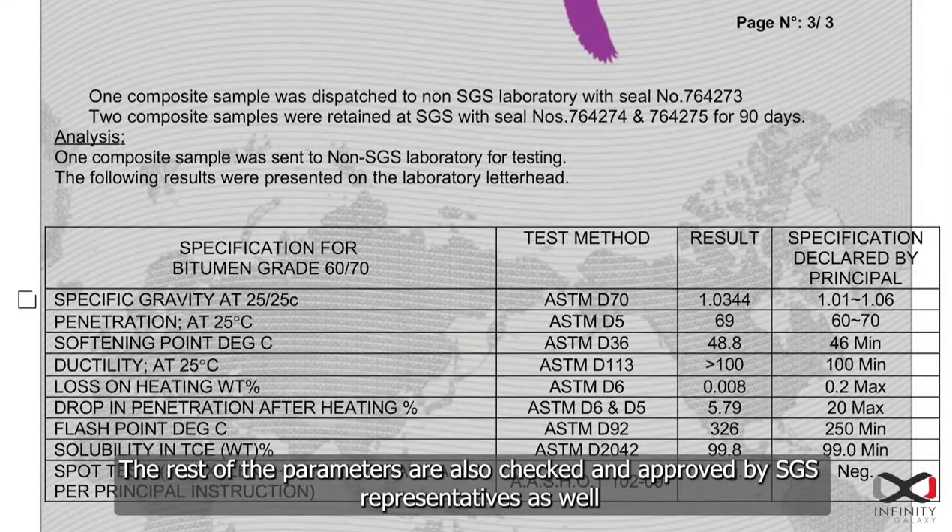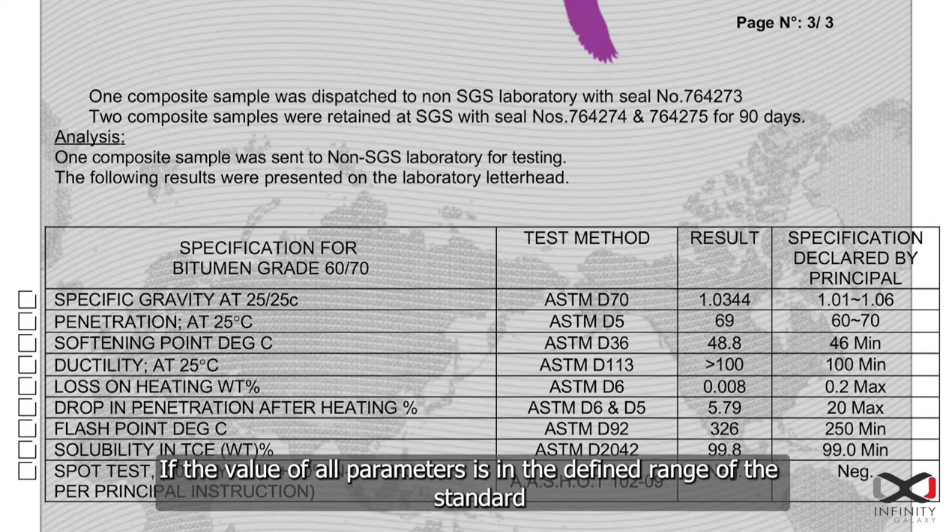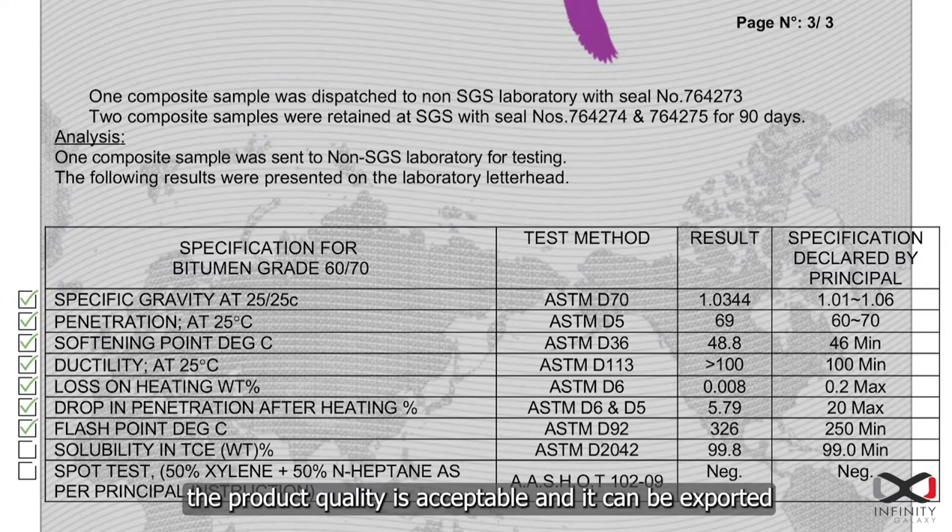The rest of the parameters are also checked and approved by SGS representatives. If the value of all parameters is within the defined range of the standard, the product quality is acceptable and it can be exported.